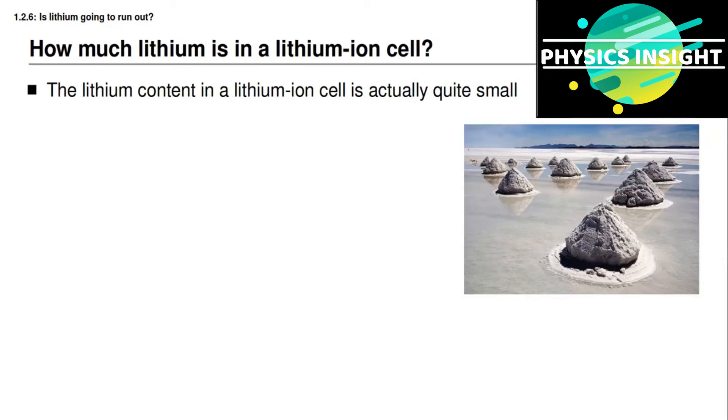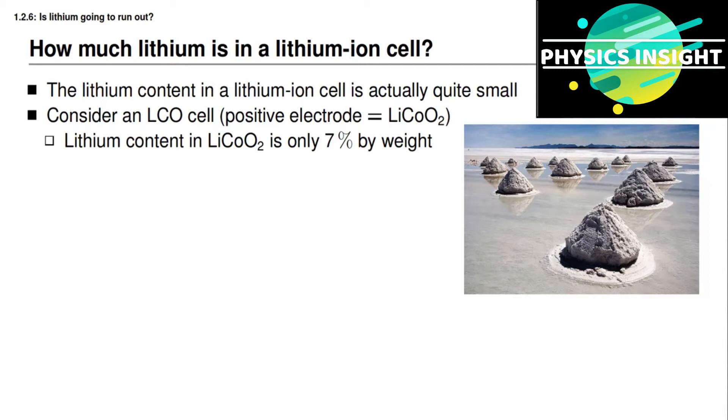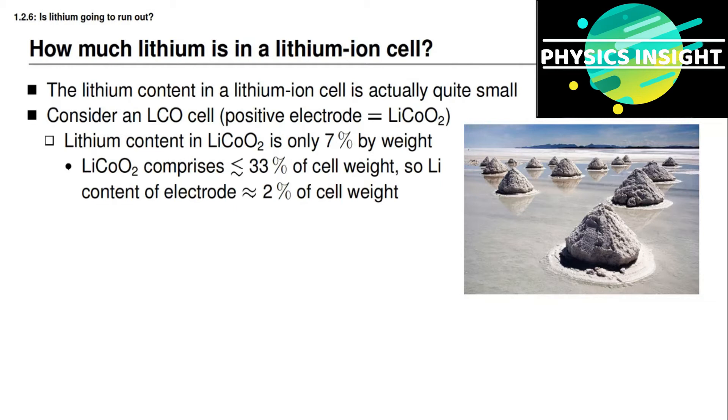The previous slide says that lithium is relatively abundant, but how much lithium would we actually need in an electric vehicle? For a lithium cobalt oxide battery cell, if we compute the mean atomic weight of LiCoO₂ and compare it with the mean atomic weight of lithium itself, we find that lithium cobalt oxide is approximately 7% lithium by weight. Since the positive electrode comprises less than about one-third of overall cell weight, the lithium content of the electrode turns out to be only about 2% of cell weight.